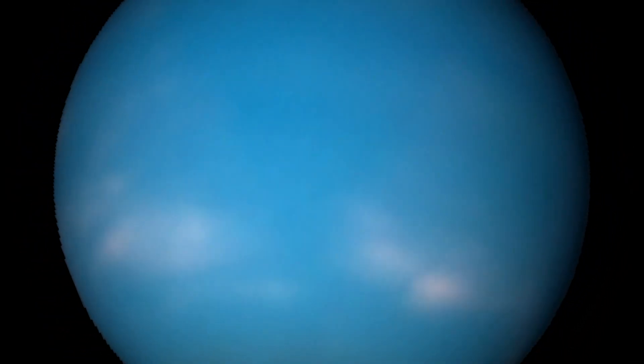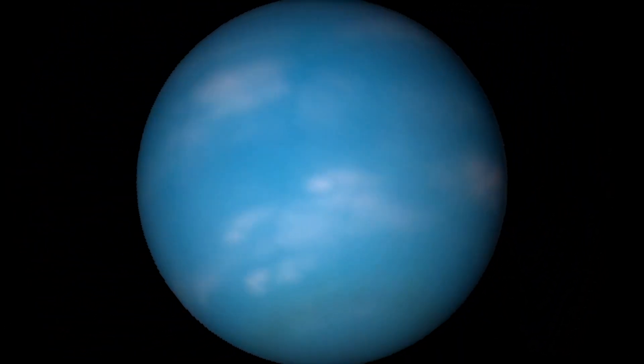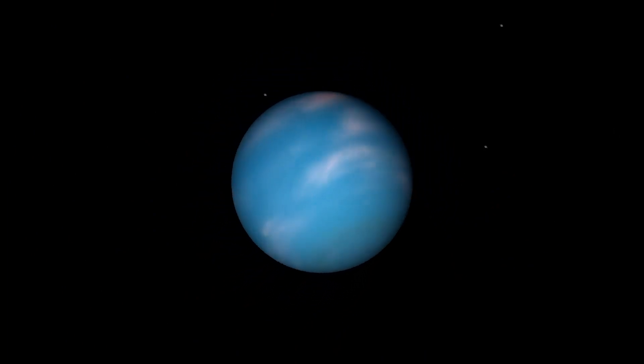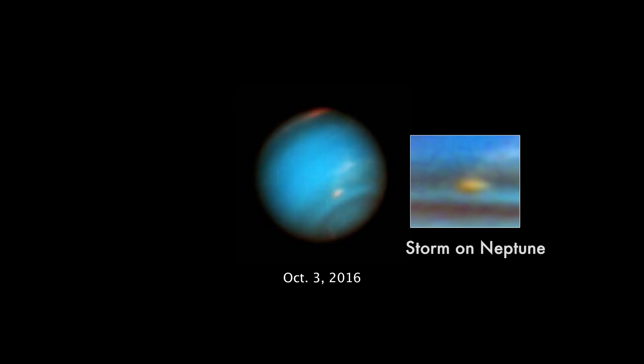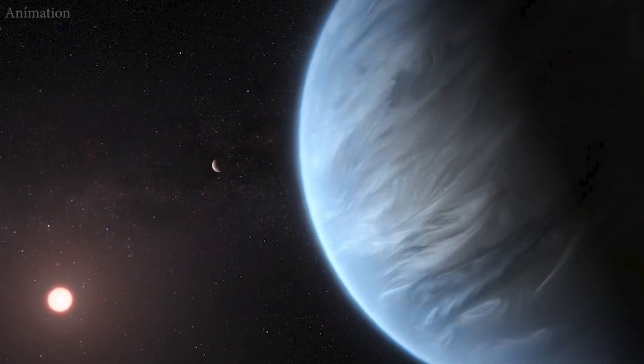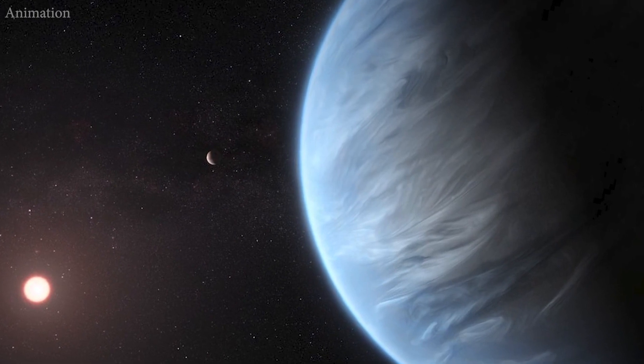The combined data will enable further investigations into the physics and chemistry that lead to Neptune's dynamic appearance, which in turn may help deepen astronomers' understanding not only of Neptune, but also of planets beyond our solar system.